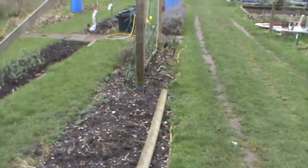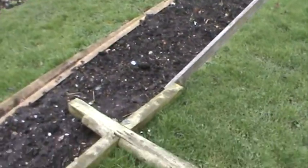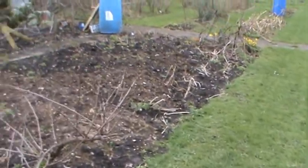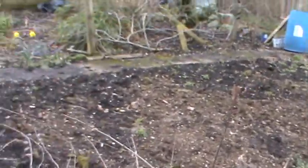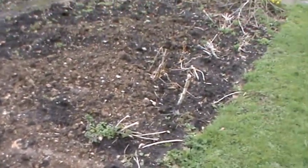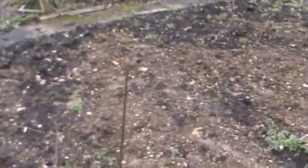These beds are clear — as you can see that bed there is clear. That's a big drainage trench between the two sheds there. And this is the clay which came from it — I've just spread it on one of the big beds, and that needs digging in later on.